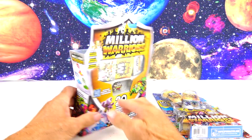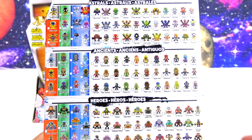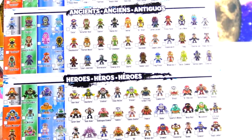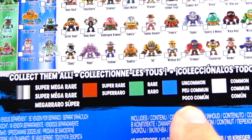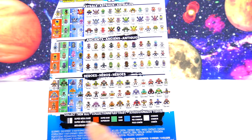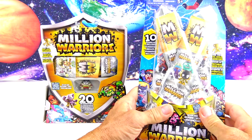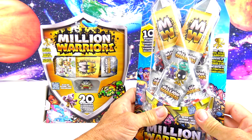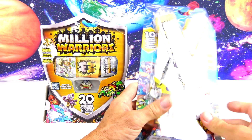Let's take these two packs over to the other table and start uncovering some new warriors. This is the 10-pack. There are three main categories: the Astrals, the Ancients, and the Heroes. Within those we have subcategories: common, uncommon, rare, super rare, super mega rare, and then the golden warrior. There are over 150 of these little guys to collect!